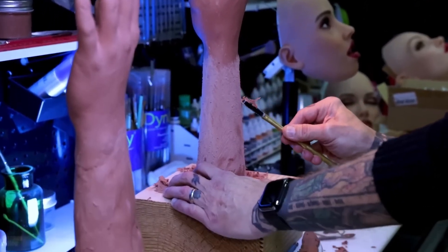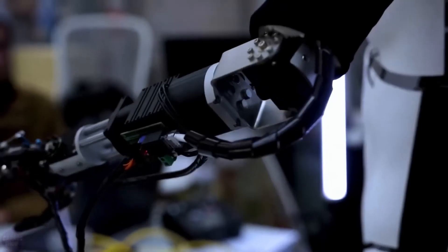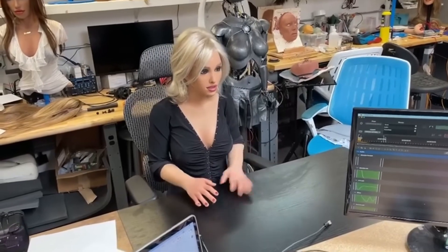Suddenly, getting a robot manicure doesn't sound so far-fetched. So what do you think? Is a skin suit the next big robot fashion trend, or is the idea of human skin machines just too creepy for words? Let me know your thoughts.